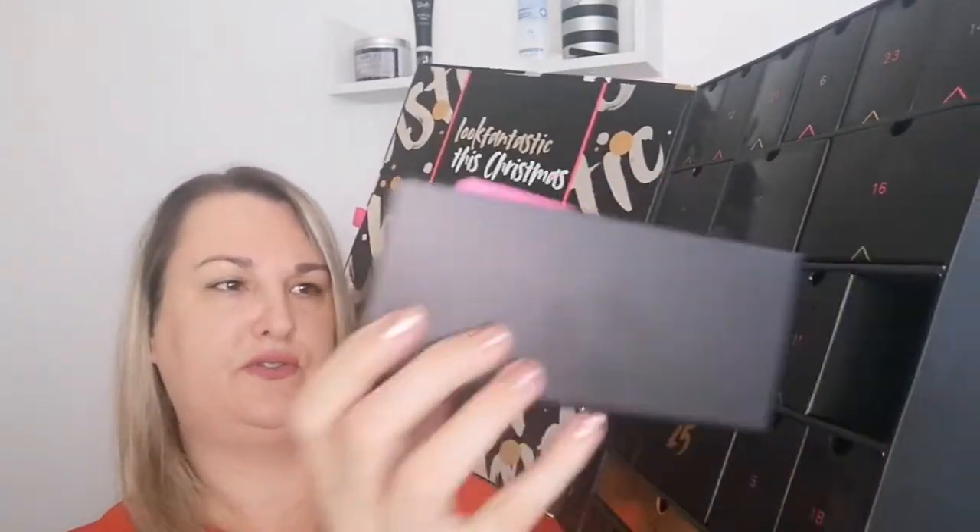Now let's check out Look Fantastic — day number 20 is this little drawer here. This is a Myo product — it's their Clay Away body cleanser. It's a two-in-one wash and mask — 30 ml. You apply this versatile wash to wet skin all over your body and thoroughly rinse off. For a more intense treatment, apply to dry skin and leave for two minutes before rinsing off. I've had a few Myo products before but I don't think I've actually used them yet — they haven't gone into rotation.